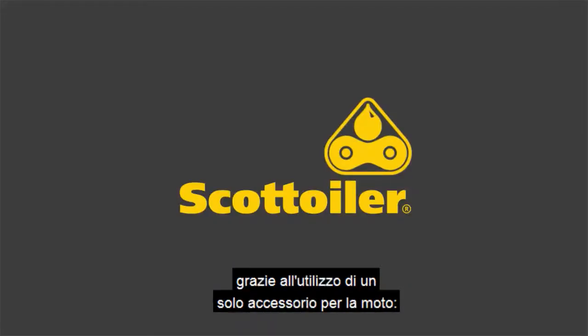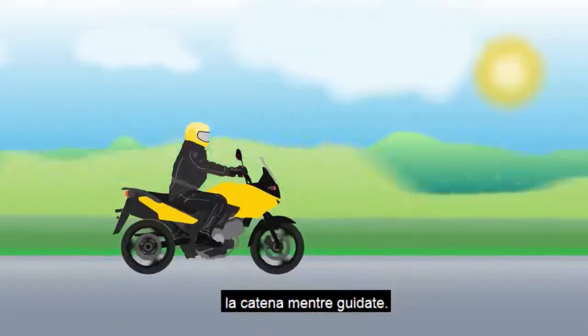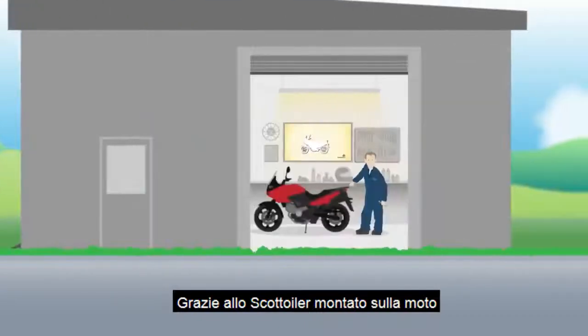Scott Euler is here to solve all these problems with just one accessory for your bike — an automatic chain Euler that lubricates your chain while you ride. Let's take a look.